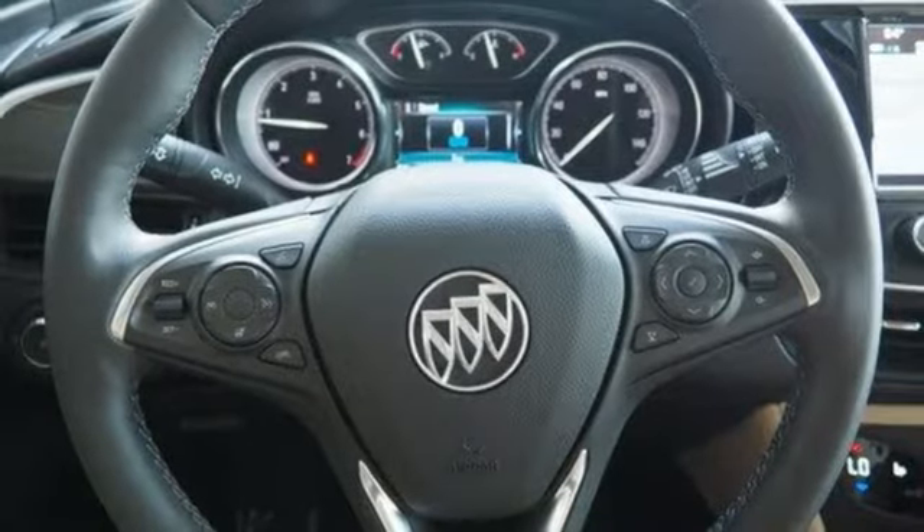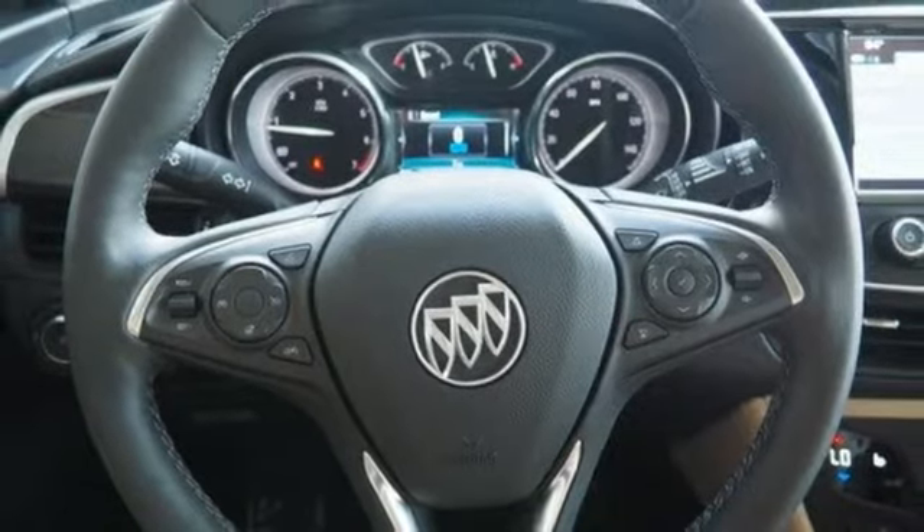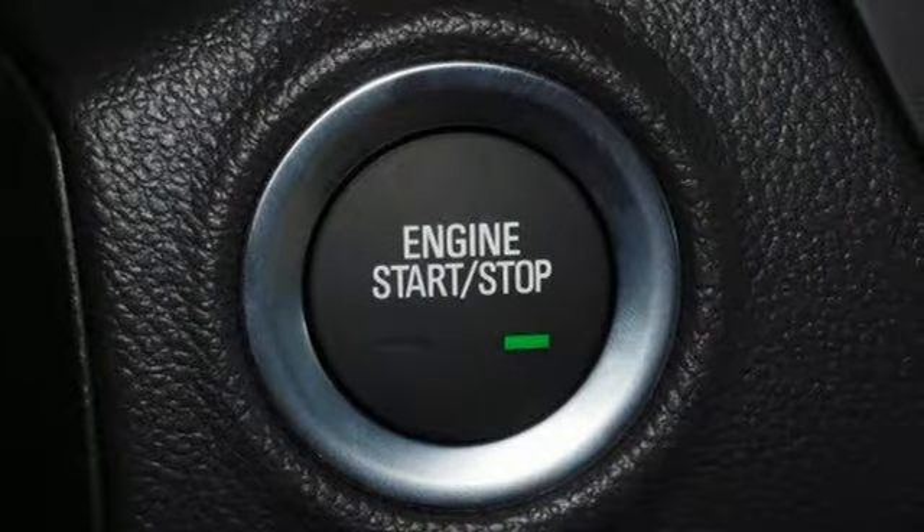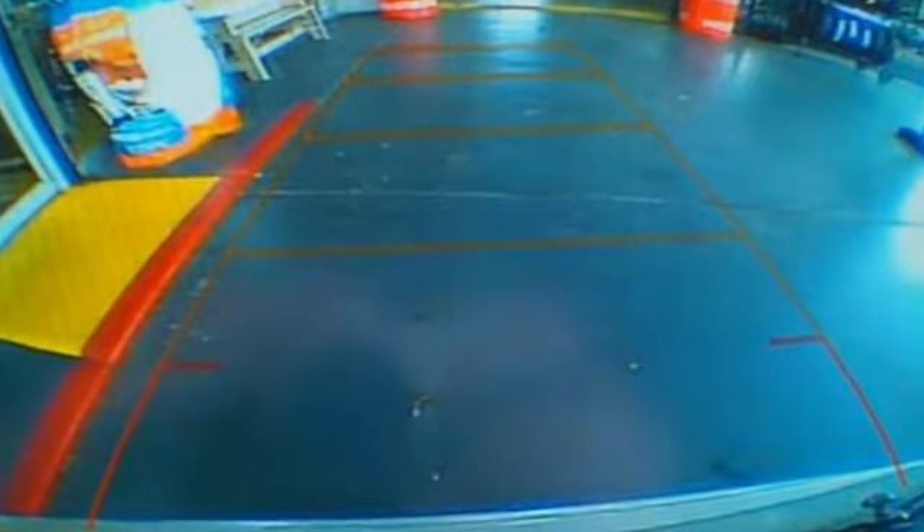Doors and push-button start proximity key, external memory control, hands-free liftgate, OnStar 4G LTE Wi-Fi hotspot, and power tilt-down heated mirrors.